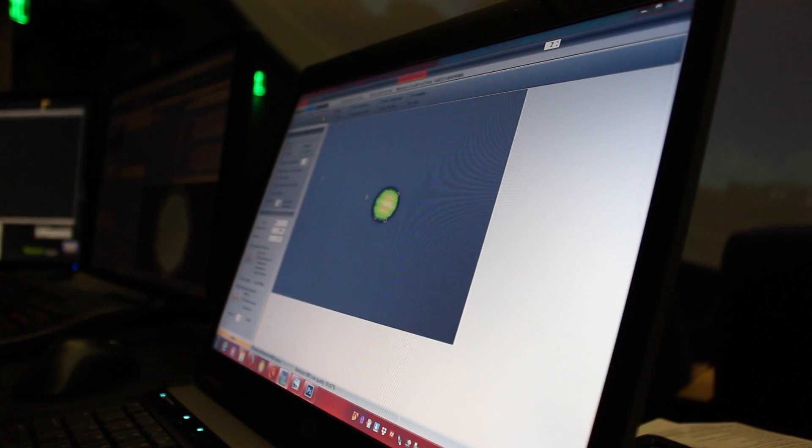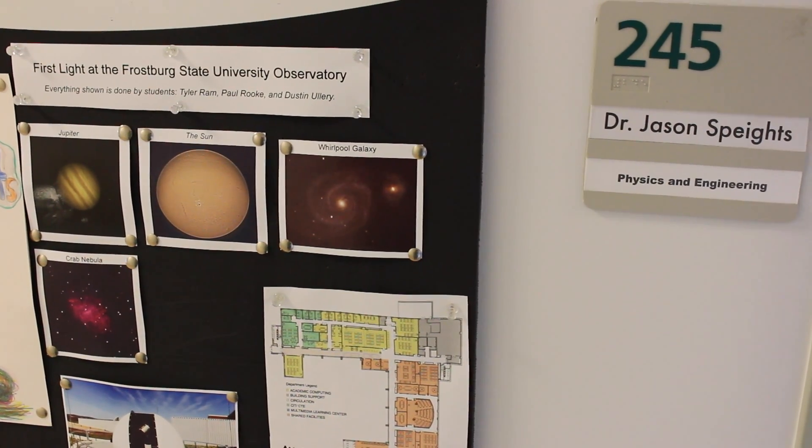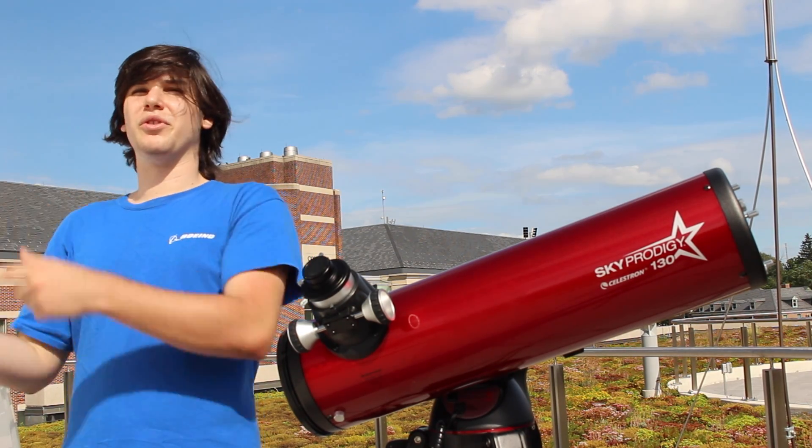To produce a finished image of the stars, students sift through thousands of frames to process the images into one good photograph. That was one of the biggest challenges — trying to just make those pictures look like they looked when you look through the telescope.